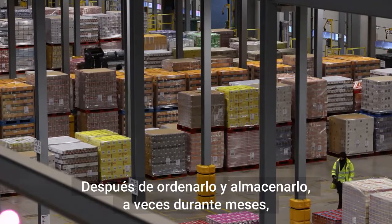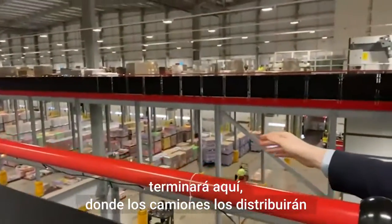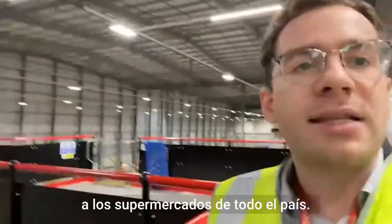And then after it's been sorted and stored — sometimes for months — it will then end up over here, where lorries will take it out to supermarkets up and down the country.